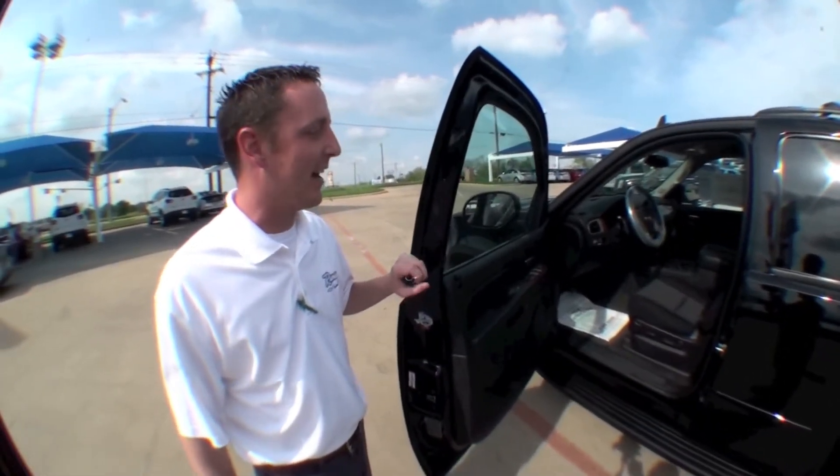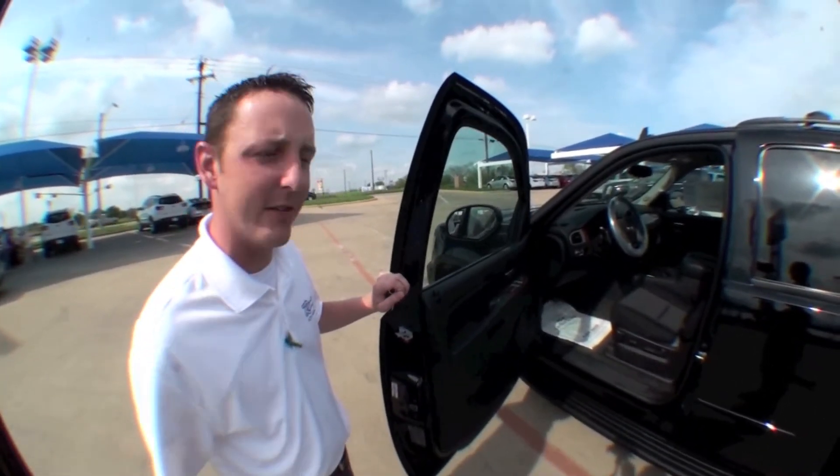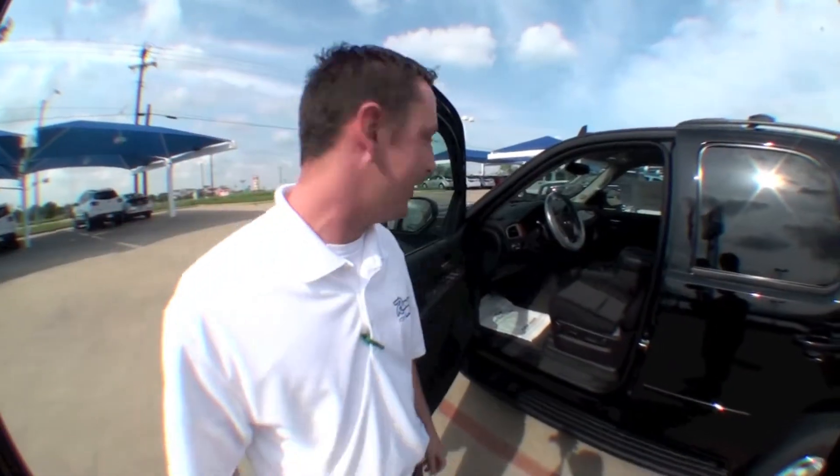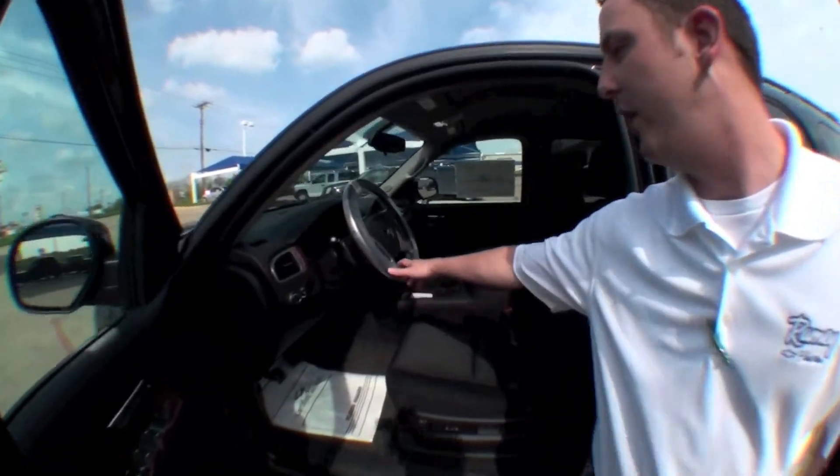This is Burt here at Ramey Chevrolet and Cadillac. What we have here for you today is a 2012 Tahoe LS. As you can see, it's a black exterior with ebony interior as well.